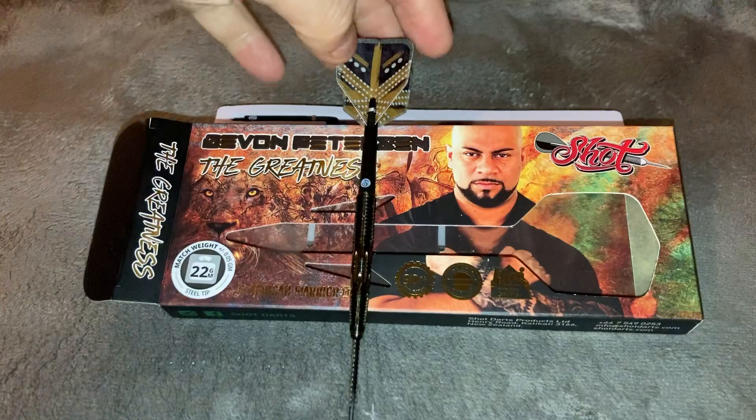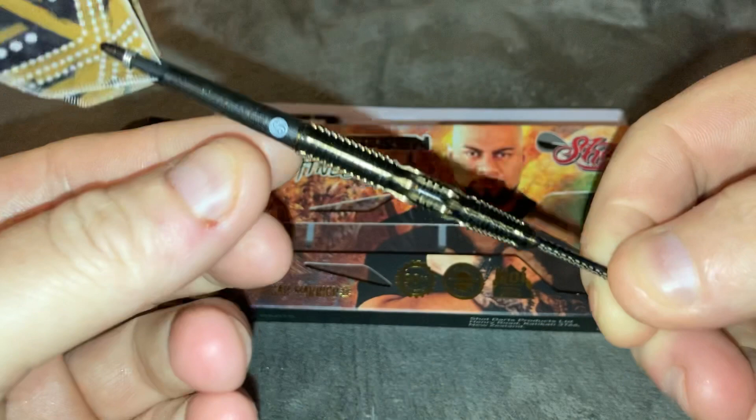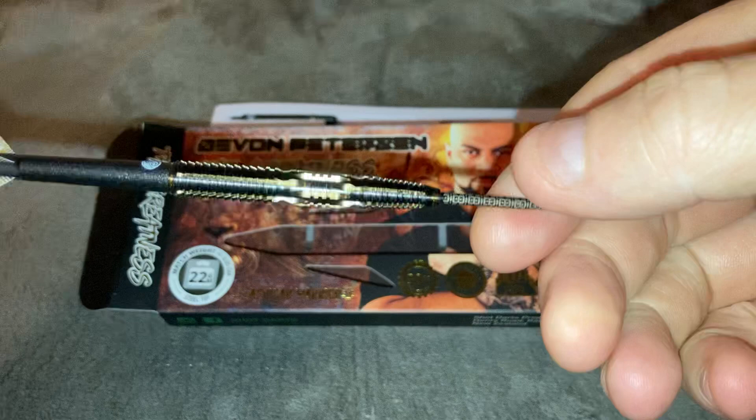A quick look at the new Devon Petersen 'The Greatness' darts. £122 a gram. Look at the Koi. Carbon shafts. The African Warrior. Devon Petersen.